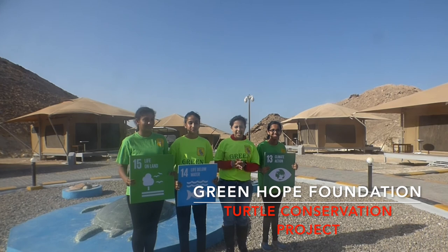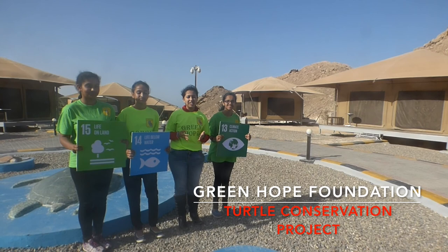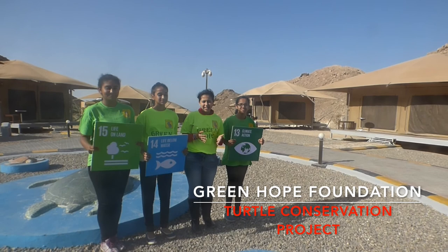Hi, we're Green Hope Foundation. We've come from Dubai and Moscow. One of Green Hope's key focus areas is biodiversity conservation, and for this project, we're focusing on turtle conservation — in particular, the conservation of green turtles.